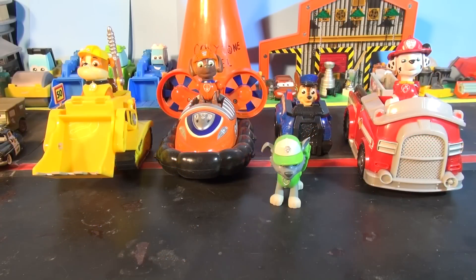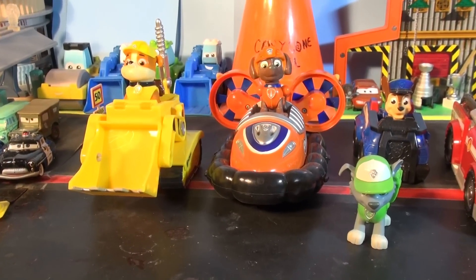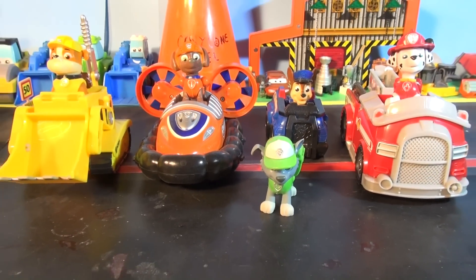Hi everybody, welcome back to the Pixar Cars Thomas and Friends fan channel. Today we're gonna do a small review of the five Paw Patrol characters that we have. How many do you have? Put a message in the comment section so we'll know.